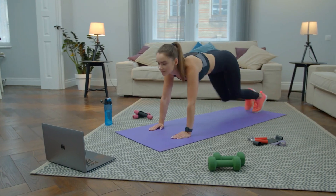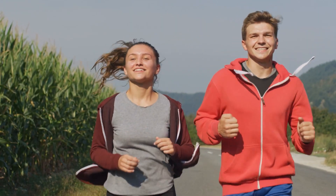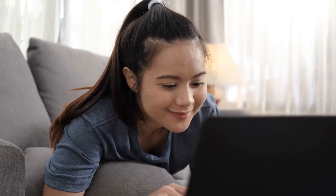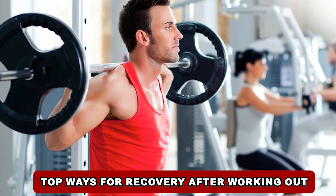Recovery after working out is crucial to help your body repair and adapt to the stress of exercise. Here are some top ways to promote effective recovery. Welcome back to another exciting video from Fit Flourish Fever. Today's video is about top ways for recovery after working out.